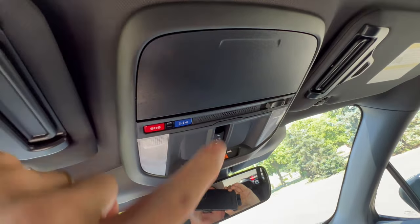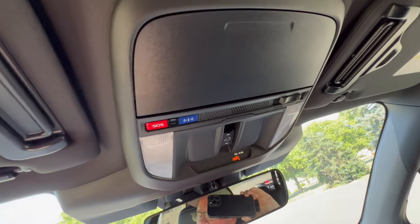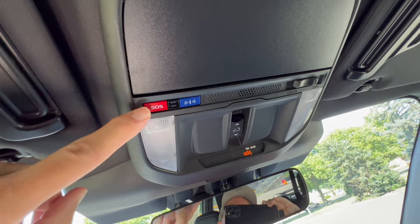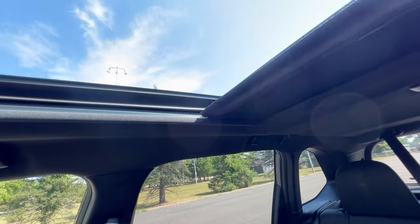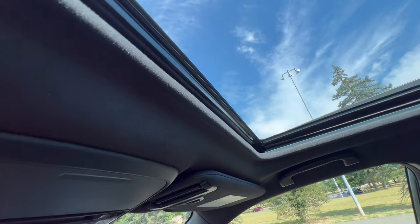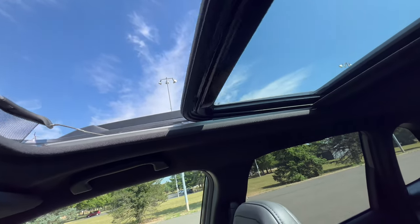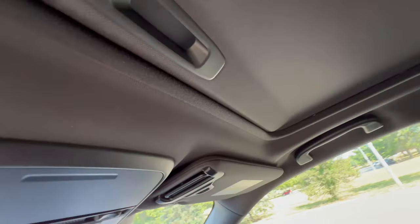Overhead console has a spot for your shades and LED dome lighting that comes on and off when you open and close the door. SOS button for emergencies on the road, and controls for the roof. This is an oversized sunroof — it goes way back, so you really have to stretch to get the shade all the way open. One touch holds it open, the wind buffer comes up, and the roof goes all the way back. One touch to close.